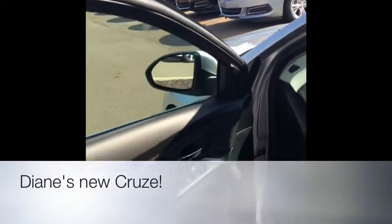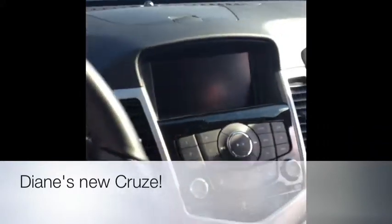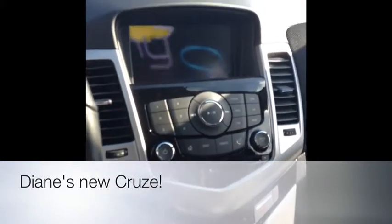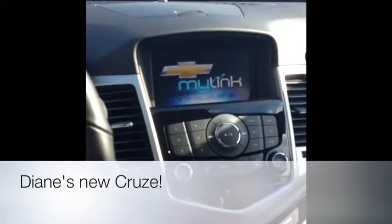We've got the brand new Chevrolet MyLink stereo system. Download Pandora and Stitcher, play through a USB port or iPod jack.